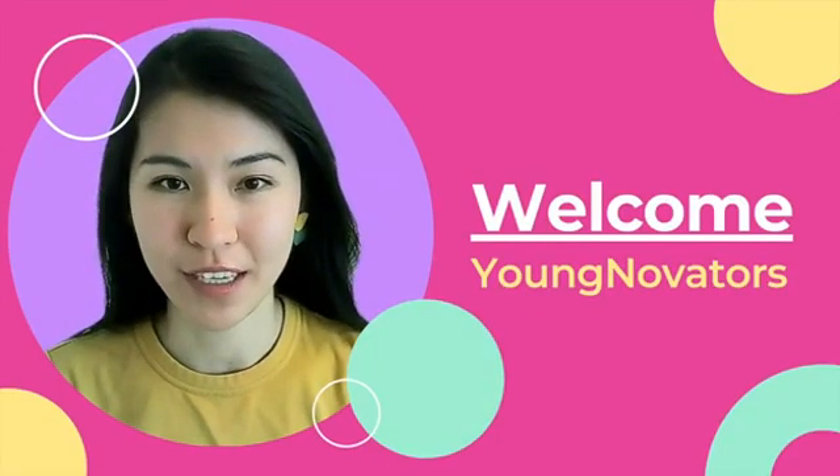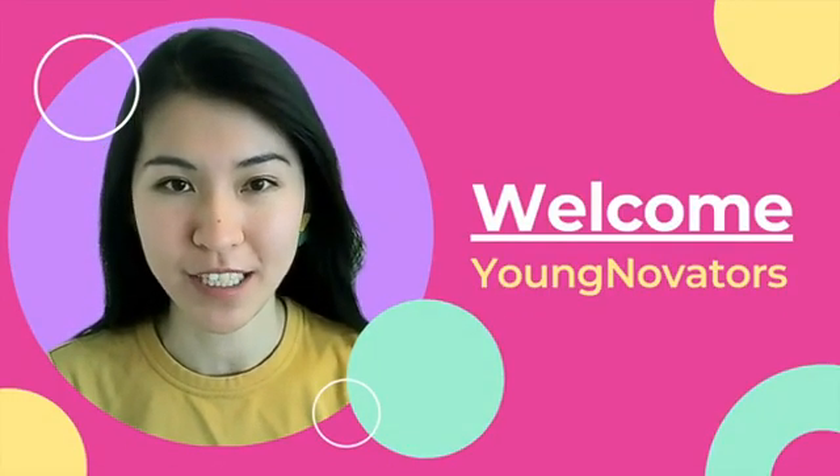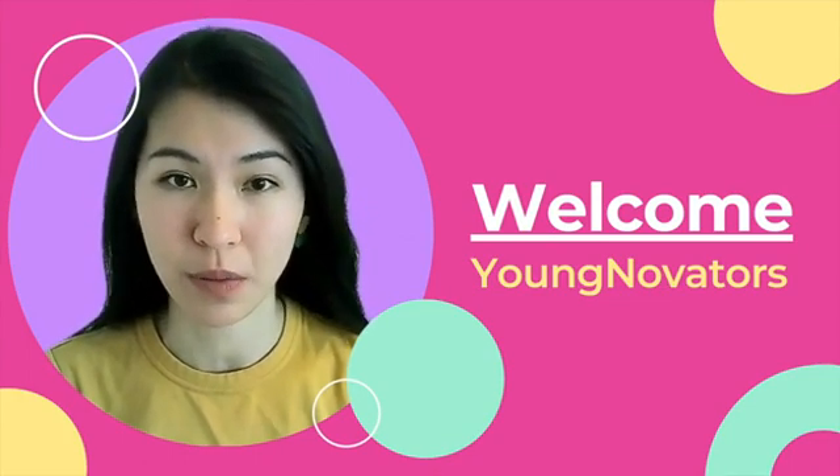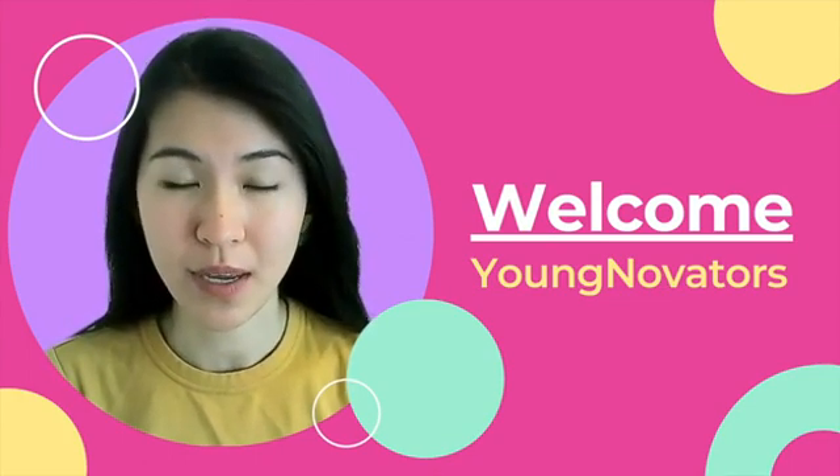Hello Future Youngnovators! Welcome, welcome to our Innovation Camp. My name is Grace and I will be a coach for this program. So here is what you can expect.